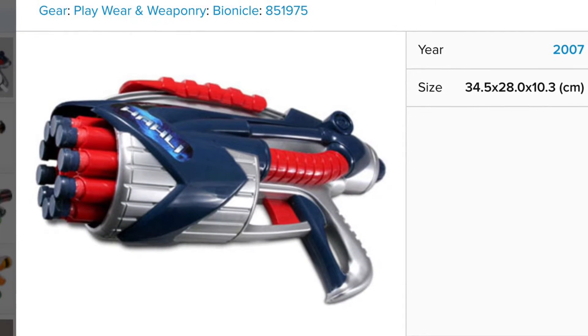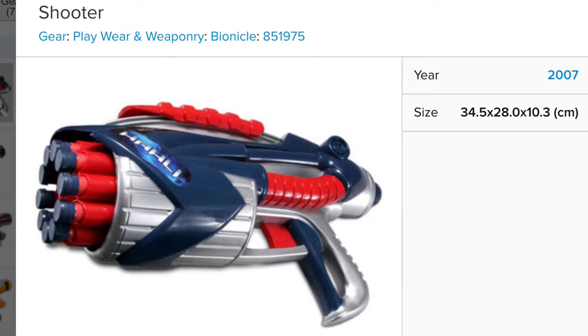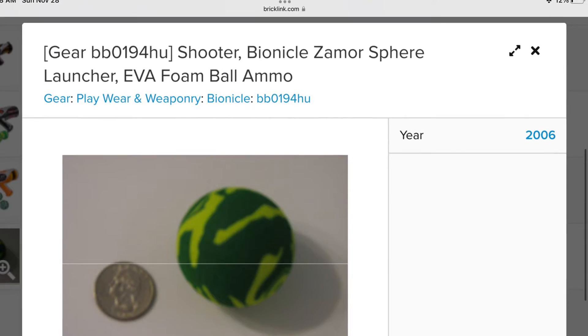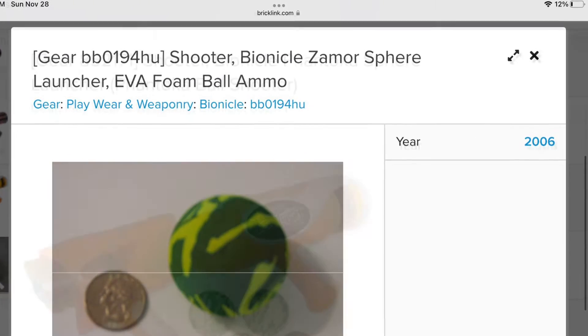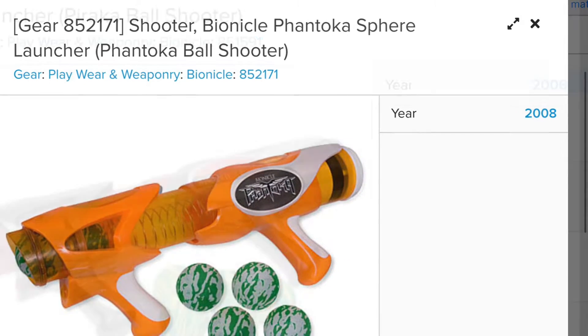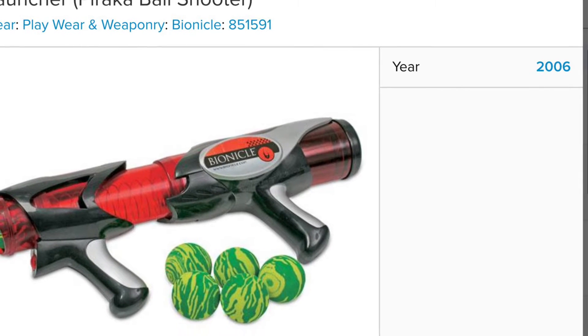Did you know that LEGO actually made Nerf-like blasters? This is pretty weird, so let's get into it. Back in 2006, LEGO actually released, or started, basically a line of Nerf-like blasters that were promoting Bionicle.